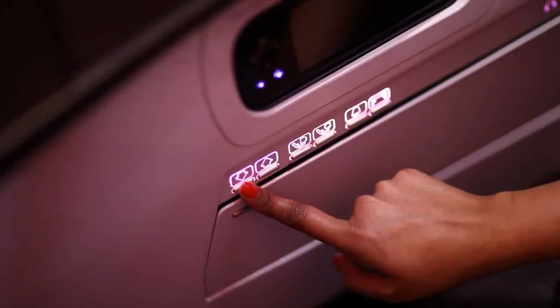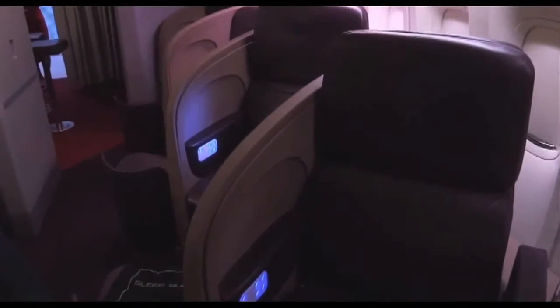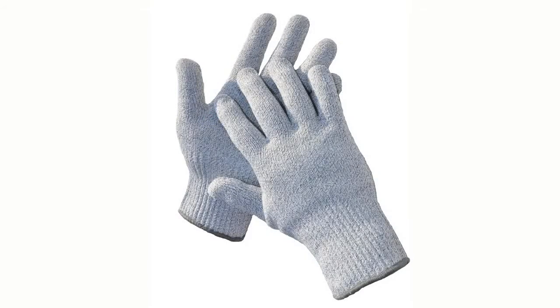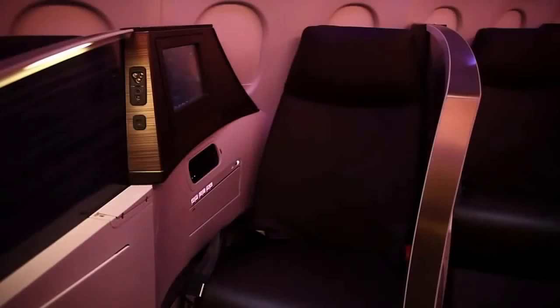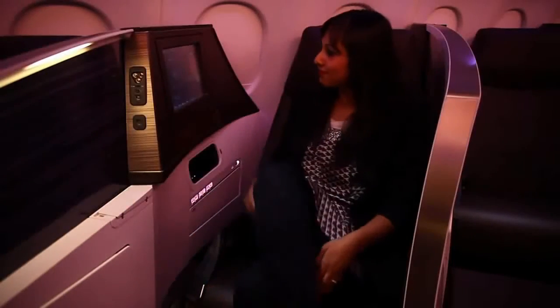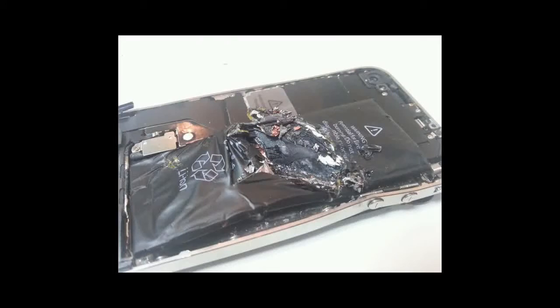There is also a risk of fire from a portable electronic device being inadvertently crushed inside an electrically adjustable seat. If a passenger advises that they have lost their device, ask them whether the seat was operated after the device was dropped. If it is known or suspected that the device has been crushed, consider the use of protective equipment when attempting to retrieve the item. Do not operate the seat electrically or mechanically in an attempt to find the device. If the device cannot be found, the passenger should be moved to another seat and their original seat monitored for any signs of fire or smoke.